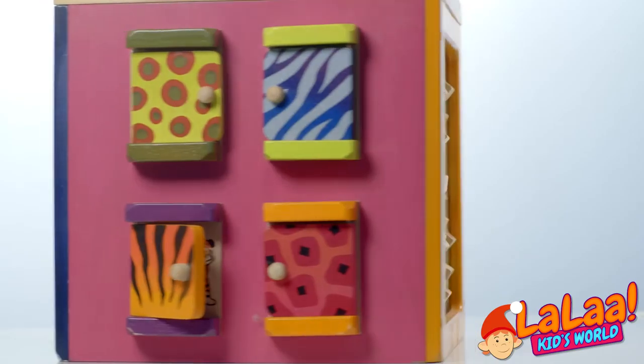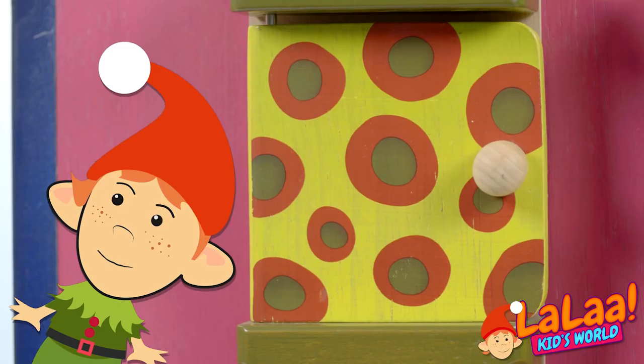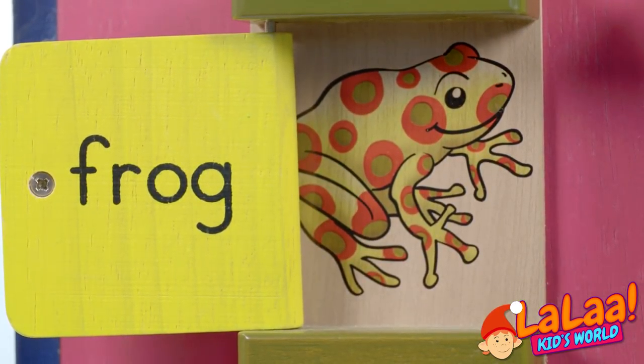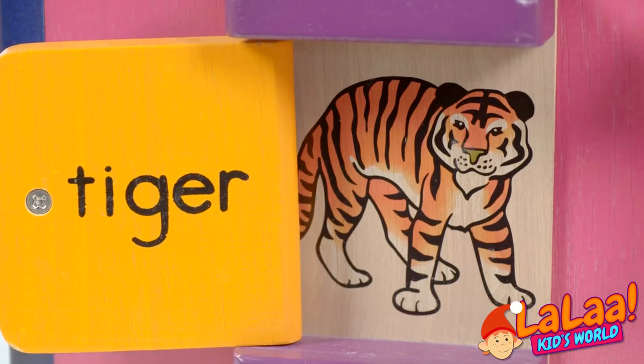Let's turn to this side again. The first door — what is that? A frog! We open the door and we see a frog. Let's open this one. What animal is this? It's a tiger.